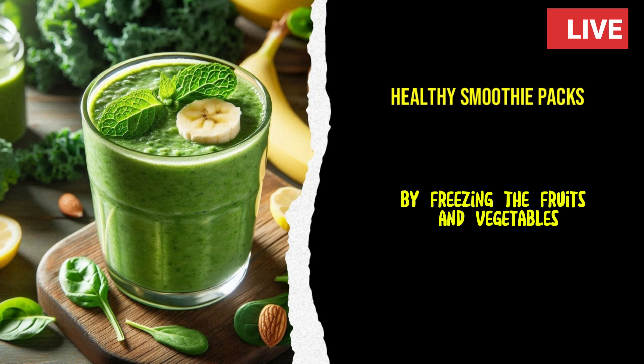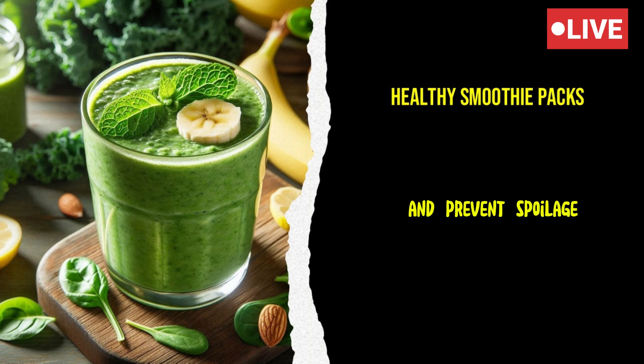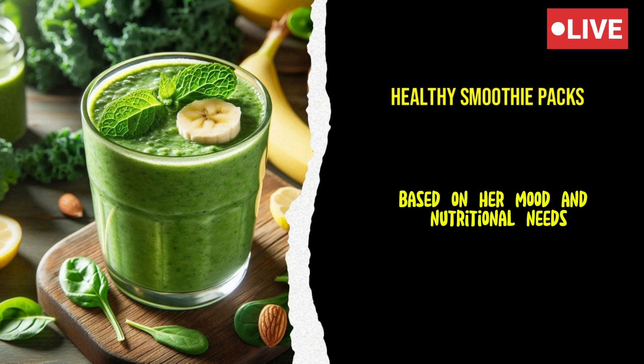By freezing the fruits and vegetables, Emma knew she could keep them at their peak freshness and prevent spoilage. Emma was thrilled with how easy the process was. Each bag was a ready-to-go smoothie pack, and she could mix and match the ingredients based on her mood and nutritional needs.